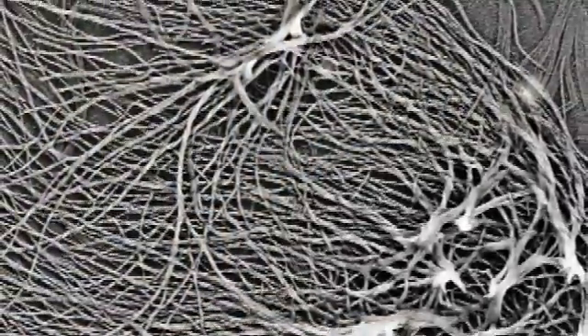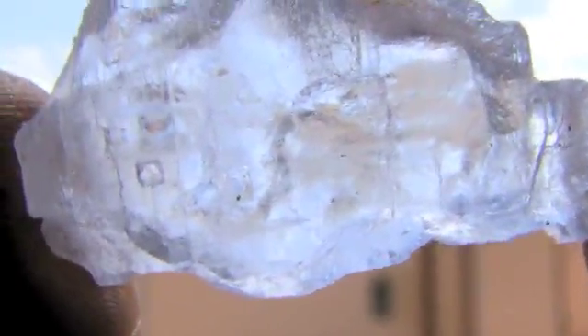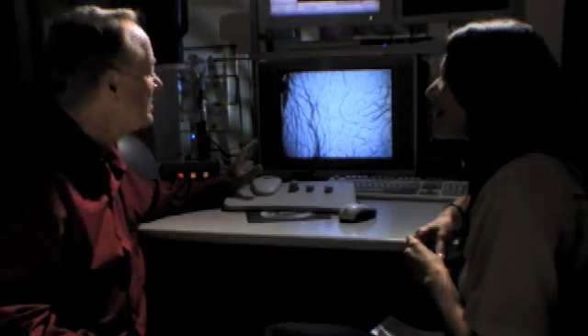It was very exciting to photograph biological material that is 253 million years old and was still trapped in the salt. These are clearly the oldest direct evidence of life on the planet.